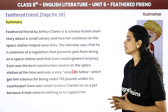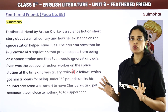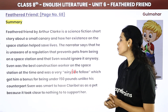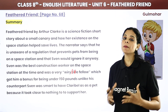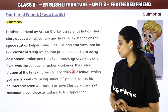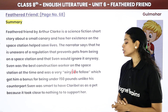Sven was a very good construction worker on the space station. He was very lightweight, tiny, and strong. Because you can't take heavy people into space — you need lightweight people. Sven was smart to have Claribel as a pet because it took close to nothing to support her.